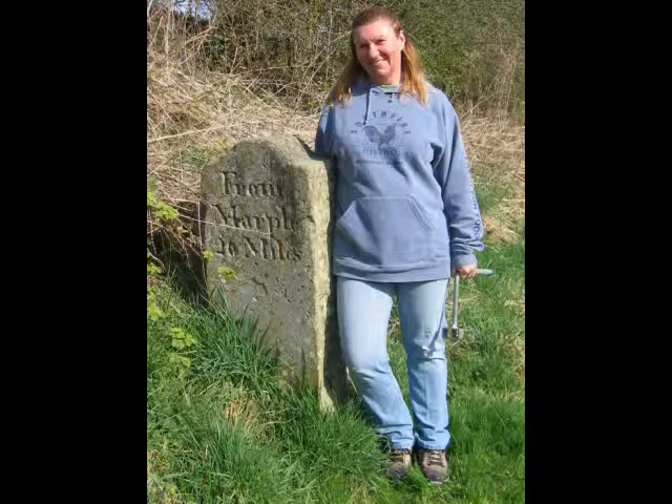These impressive one-mile markers are carved out of Kerridge stone. There are 27 of them along the towpath. They were buried at the start of World War II in order to remove any indication that could assist enemy troops in finding their way. In the early 1980s a group of canal enthusiasts found 24 of them and restored them. New ones were cut to replace the three that could not be found.